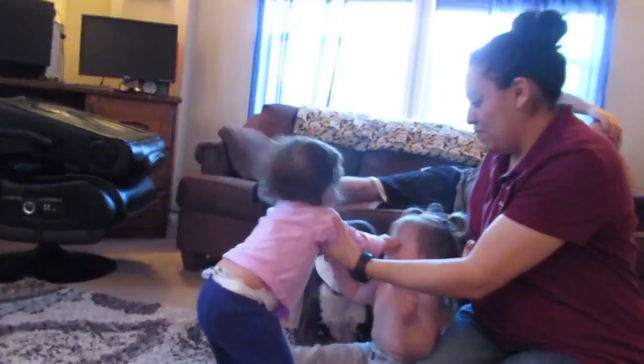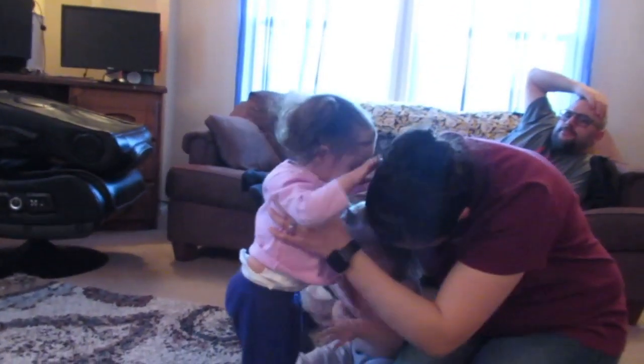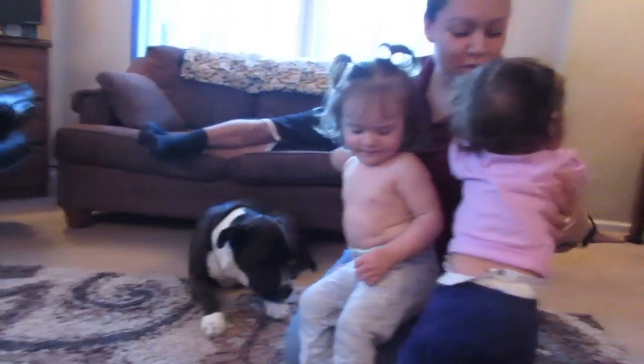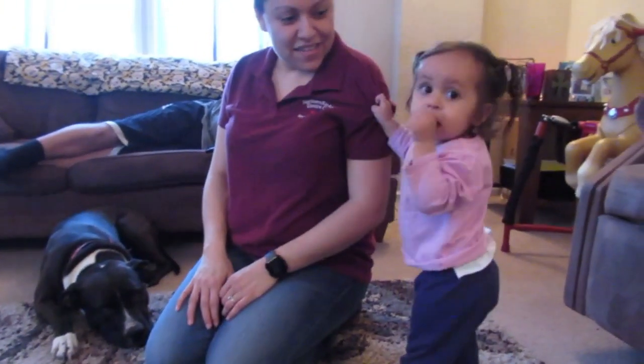Oh, the puppy! So nice. This is like chaos. She's just — you can share. Aubrey, you don't want to share your mom. What's the deal? What a cute puppy! Say hi. We're gonna give you kisses.